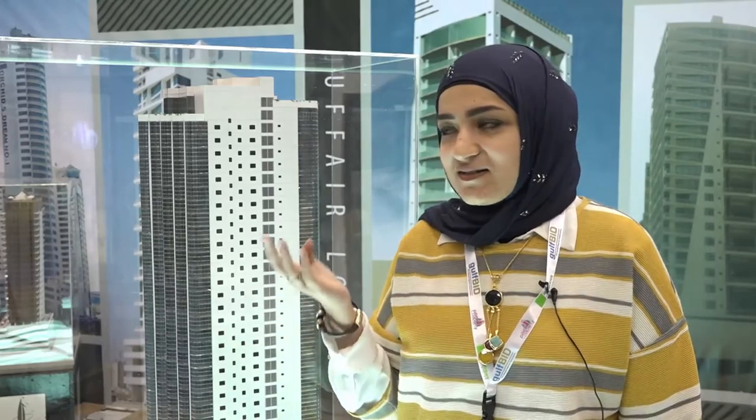It's been a good experience at the Gulf Property Show. It's not our first time here, and inshallah, next time we'll be here as well. Thank you.